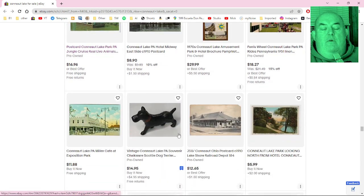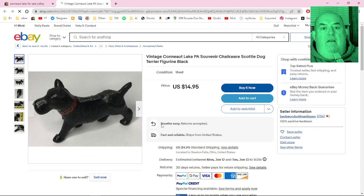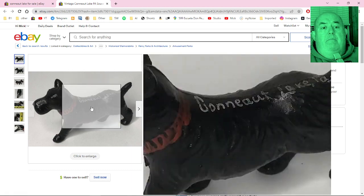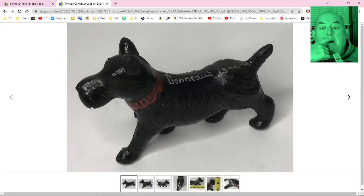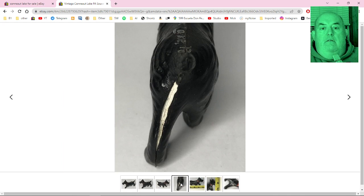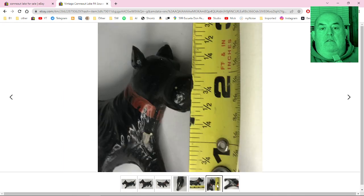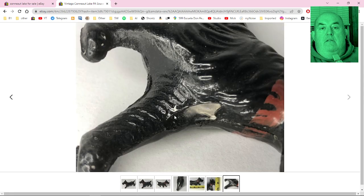A vintage Conneaut Lake, PA souvenir chalkware Scotty dog terrier figurine, black. I like this. Chalkware. Neat.